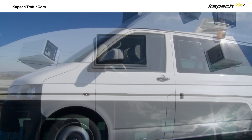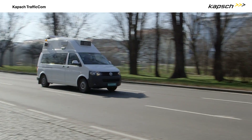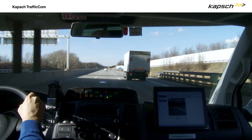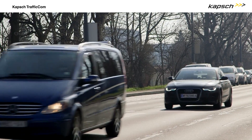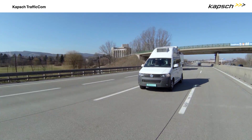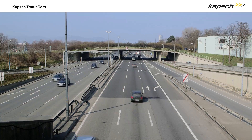Efficient enforcement is vital to the overall performance of all toll systems. Mobile enforcement vehicles by Capsh Traficom operate location independently and economically. Thus, they perfectly complement permanent enforcement infrastructures. An innovative solution now makes toll enforcement even more effective for road operators, saving time and costs and further increasing toll revenue.